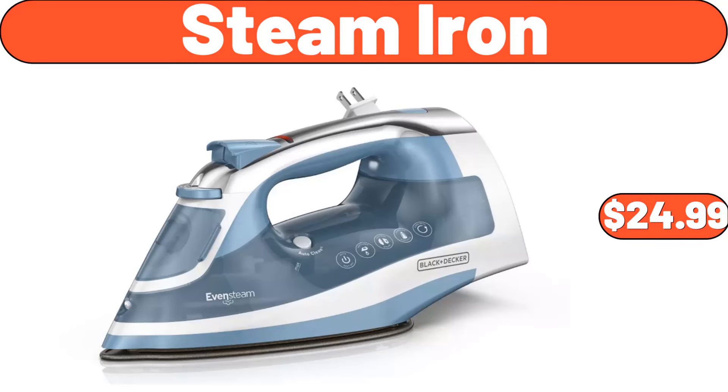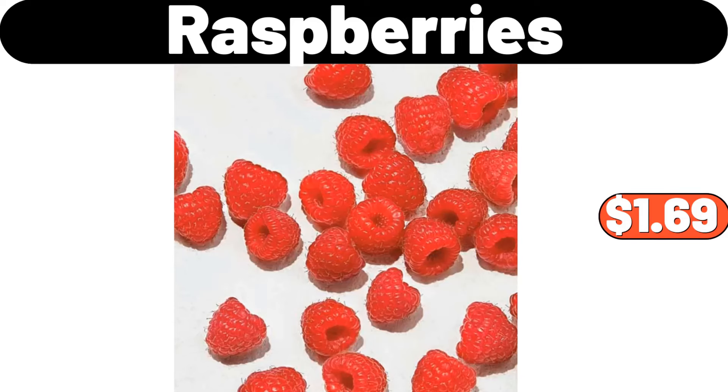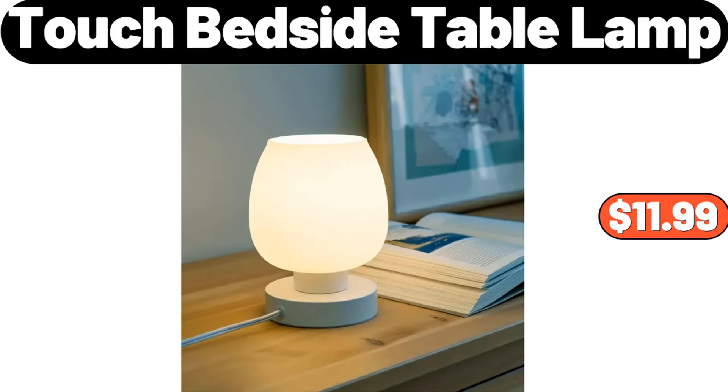Steam Iron, $24.99. Laser Hair Removal for Women, $44.99. Raspberries, $1.69. Touch Bedside Table Lamp, $11.99.